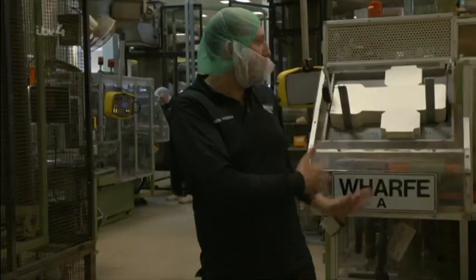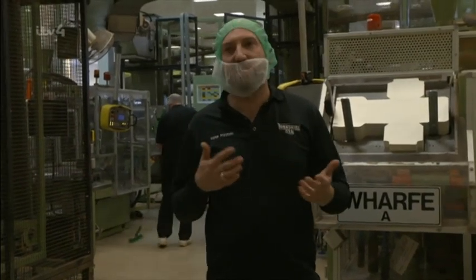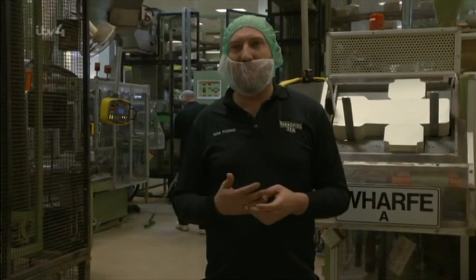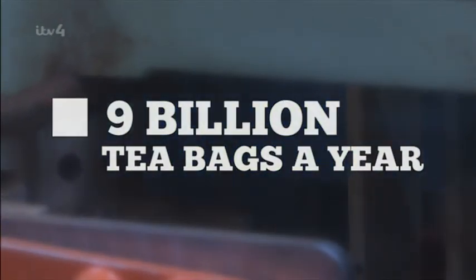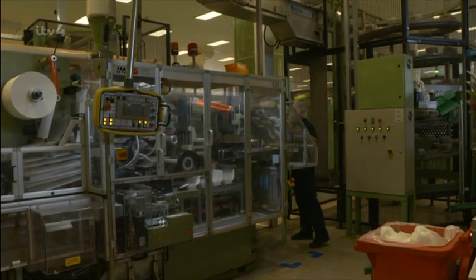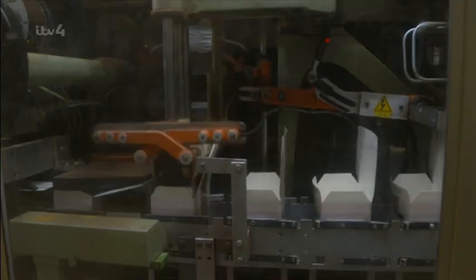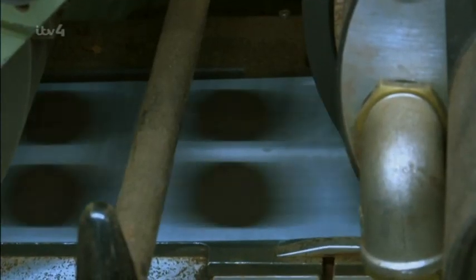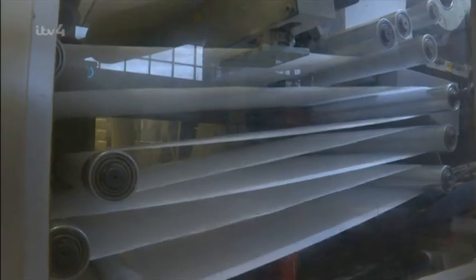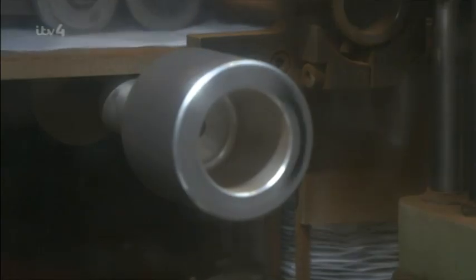This is where the teabags are produced. Each teabag machine runs at about 2,000 teabags per minute, making this site capable of producing over 9 billion teabags a year. A rotating drum doses 3.1 grams of tea onto a sheet of perforated paper 3 kilometres long. The tea is then sandwiched between a top sheet and crimped together, sealing the tea inside before they're sliced into pairs. From tea arriving at the factory to finished teabag takes roughly 2 to 4 hours.